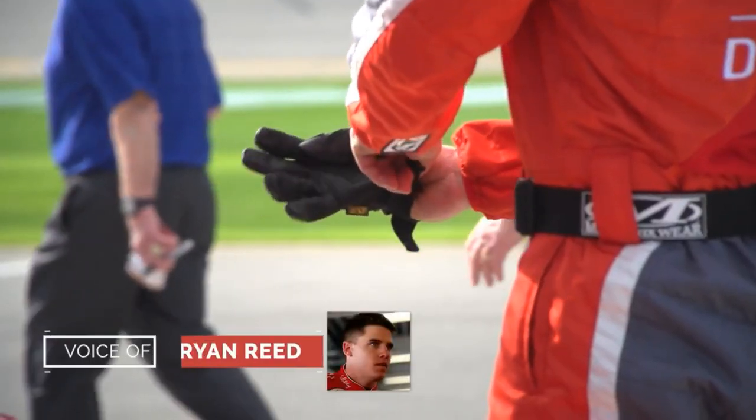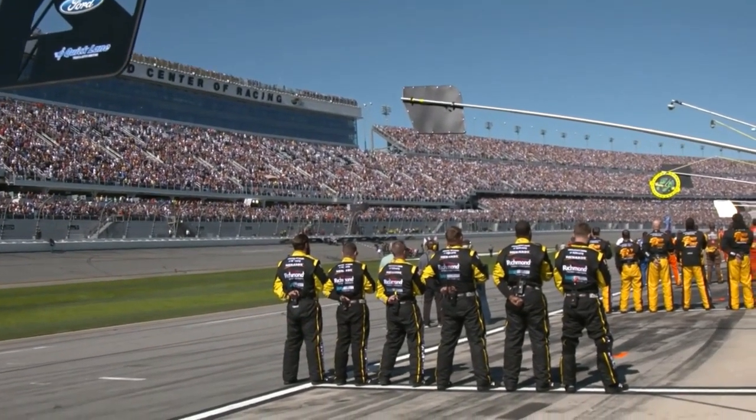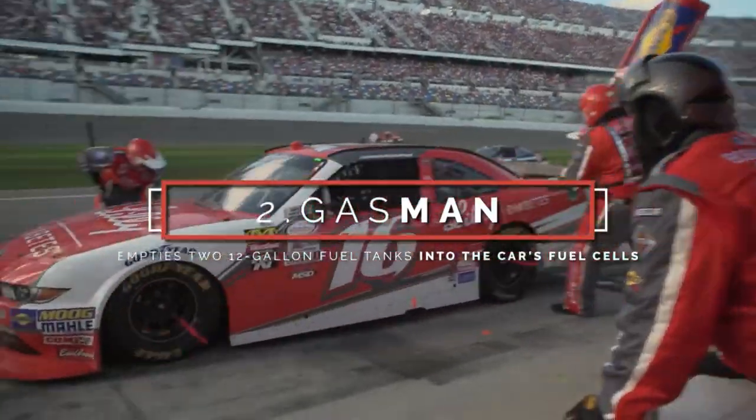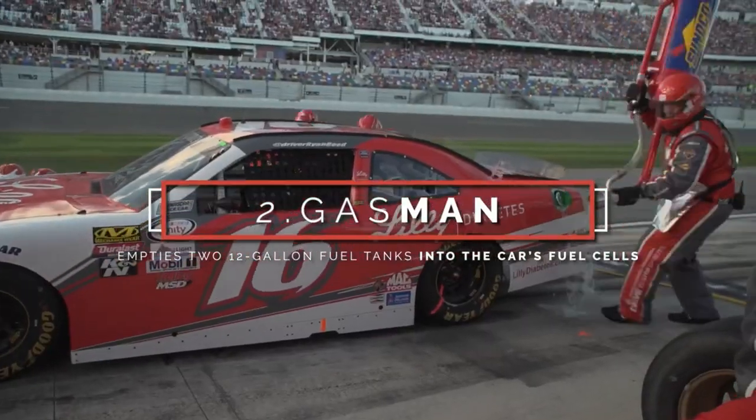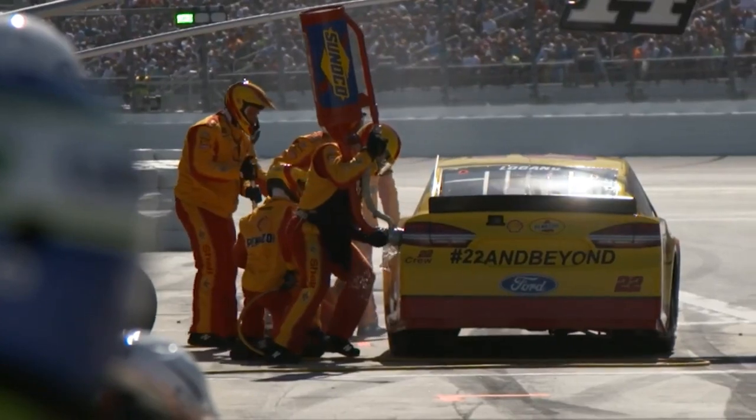Those jacks they use to jack up the race car — I can't even get the jack up, it takes me three or four pumps where they do it in one. Then you have the gas man — the guy who carries the fuel jug over the wall when the car comes in for service, the one who puts the gas in the car.